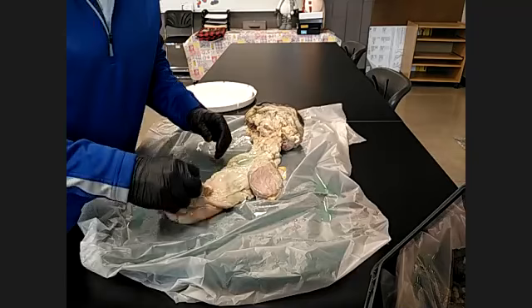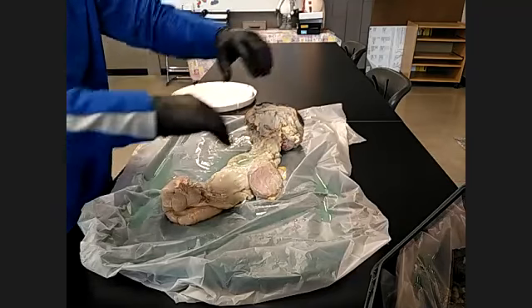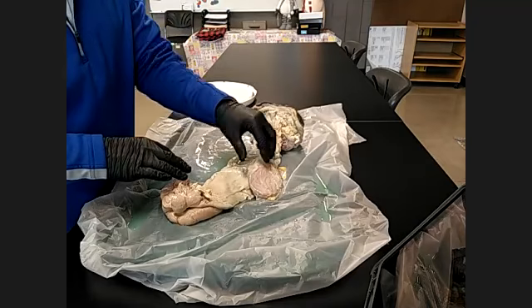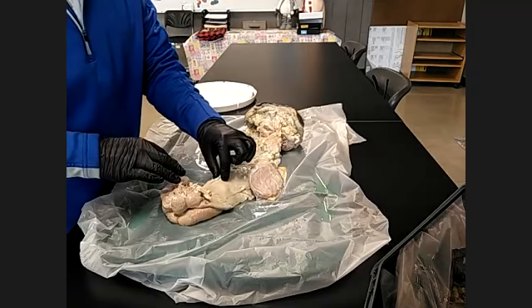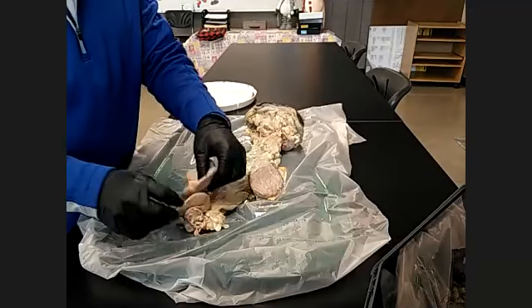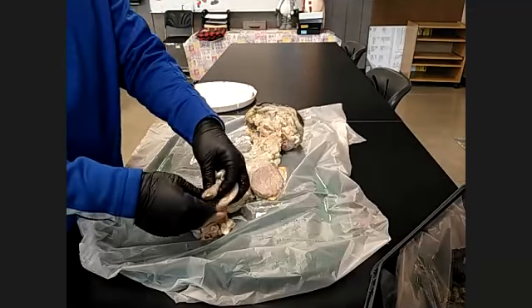So we need to know a few different things. First of all, we have a vulva, a vagina, a bladder, a fornix, a cervix, a uterine body, the two uterine horns, and our ovaries.